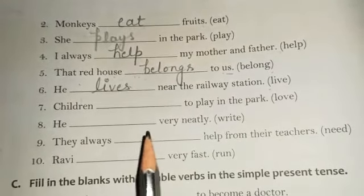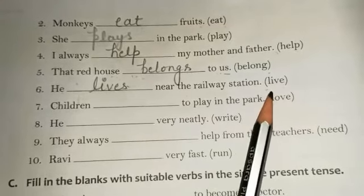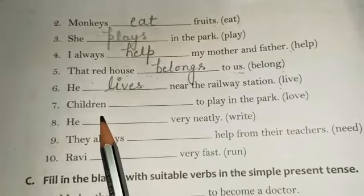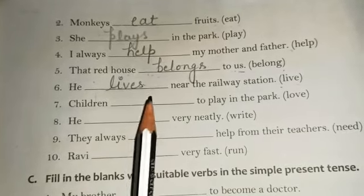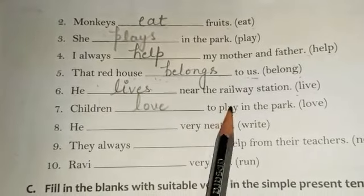Seventh one: 'Children dash to play in the park,' and in the bracket we are having 'love.' Children means we are talking about more than one child — a plural subject. So with a plural subject we use the simple form of the verb. The correct answer is: Children love to play in the park.